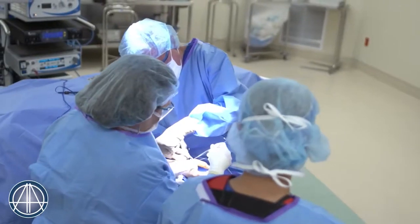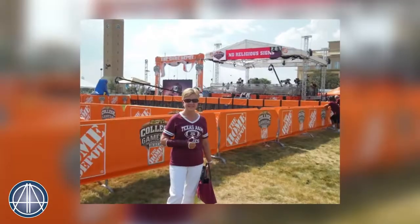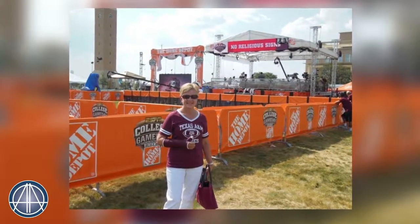In her case, we used a tendon in the arm to reconstruct the basal joint of her thumb. This relieved her pain and still left her with full range of motion in the thumb and good grip strength in the hand.